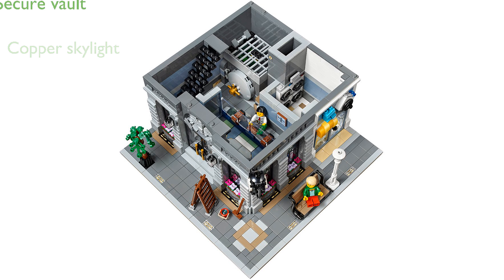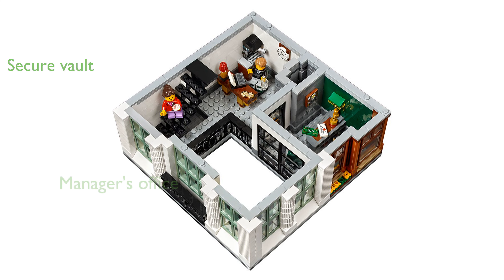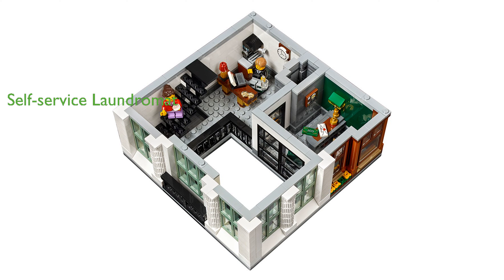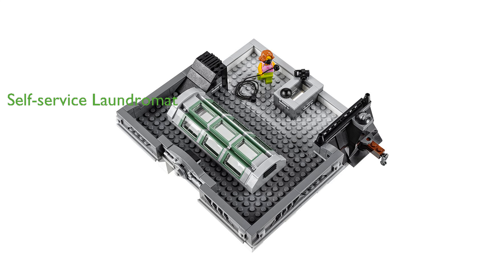This set allows you to interact with a friendly teller and securely store money in the bank's vault. On the second floor, you can enjoy a delicious espresso in the plush surroundings of the bank manager's office. Adjacent to the bank, a cozy self-service laundromat adds to the building's charm and functionality.